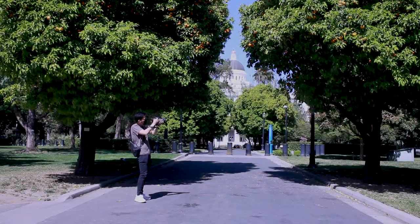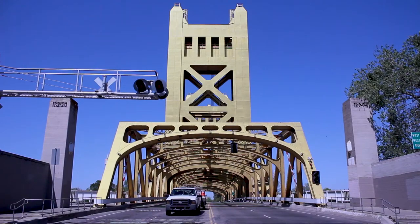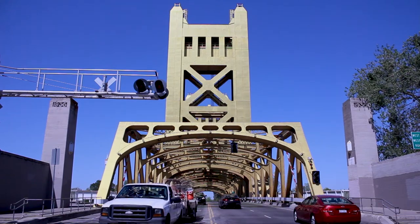I'd say Capitol Park is a perfect mixture of nature — you have the Capitol building right there, and if you walk a little farther, you can see the Tower Bridge. So it's like the perfect balance of nature and city, which is why I love Sacramento.